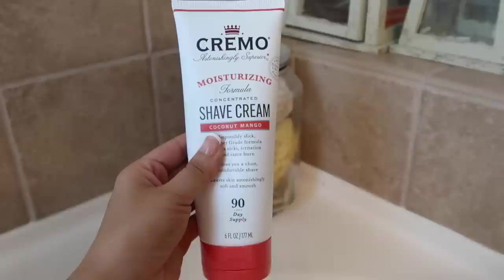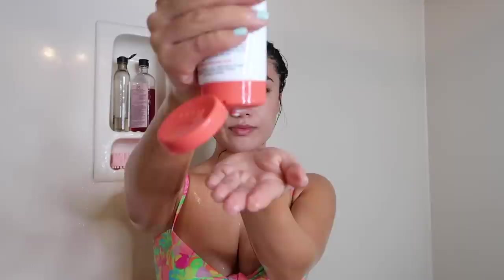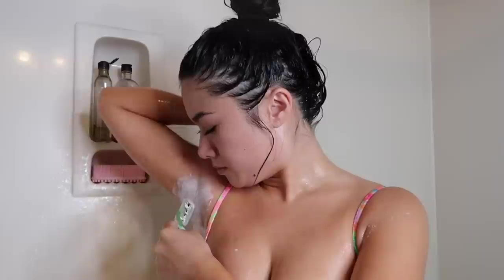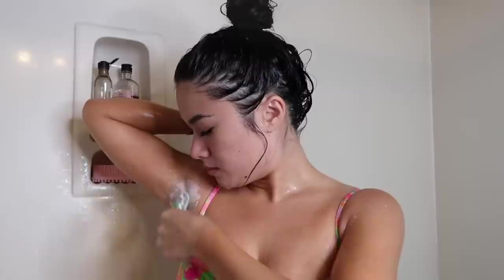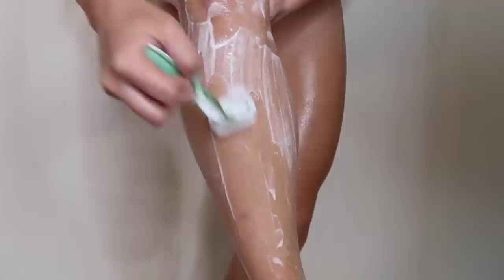Then I'm going in with the Cremo moisturizing shave cream in coconut mango. I have a love-hate relationship with Cremo products. They work really well if you can make them work — they are super thick and just not your normal shave cream. I'm a shave foam person; I like when it really lathers up on your skin and with the Cremo one you really have to work it into your skin. They are a little bit more expensive but you can use literally a penny-sized amount and it's supposed to cover your entire leg. I probably wouldn't repurchase it, but the coconut mango scent is pretty elite and I do get a close shave.